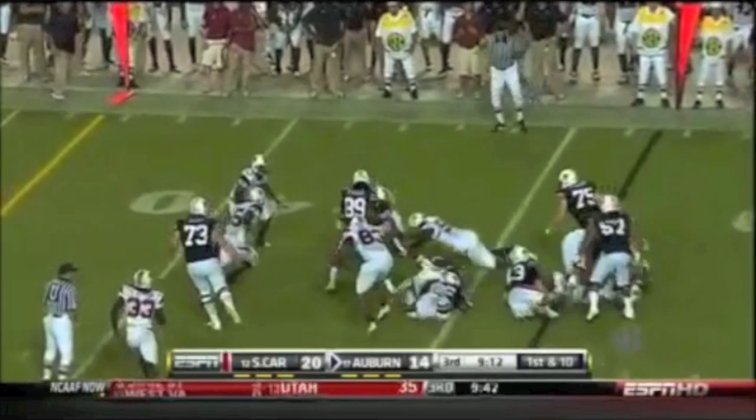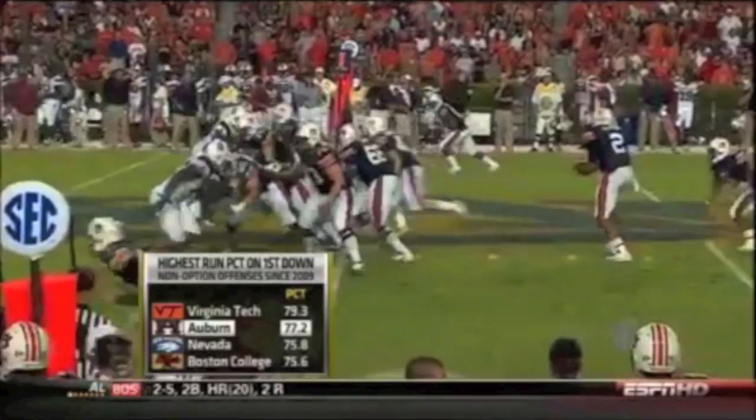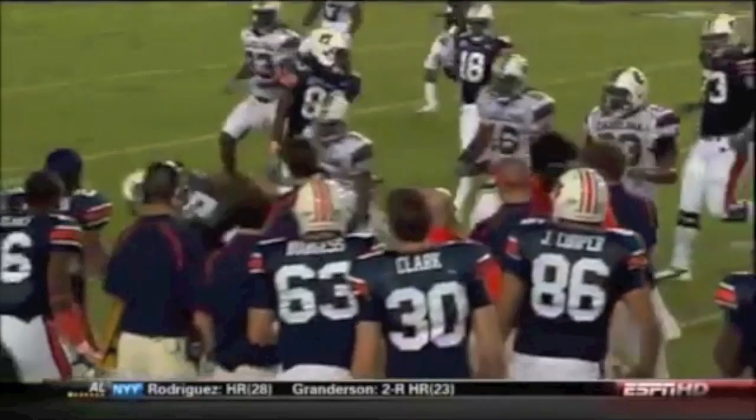First and ten. Dyer again — this time he jumps through the hole, off right tackle, and got out to the 39-yard line. They're second in the country in how much they run on first down. Here they run with Dyer, and Dyer gets away and gets inside the 40. I think he's got a first down.